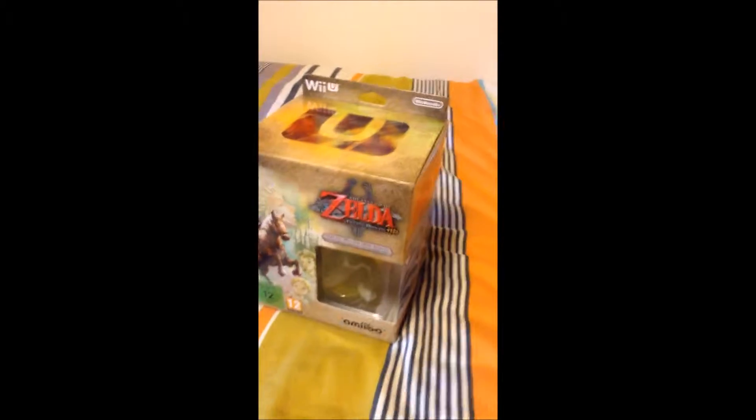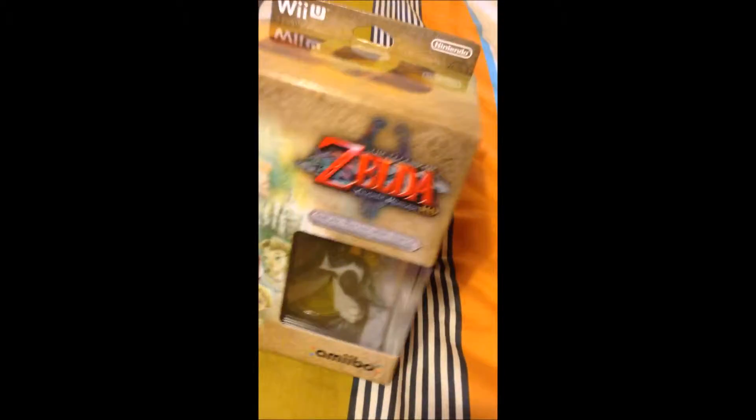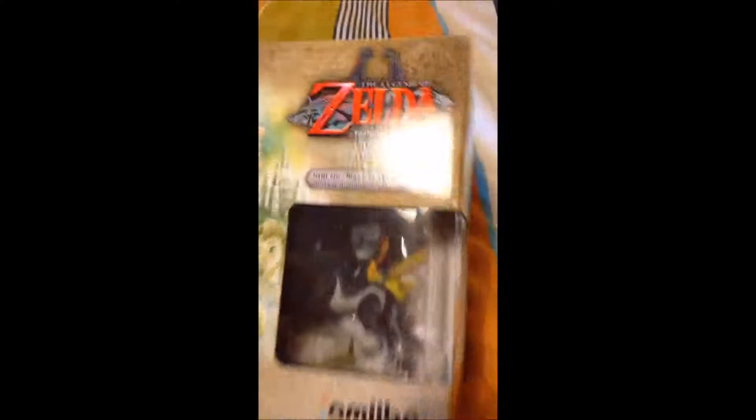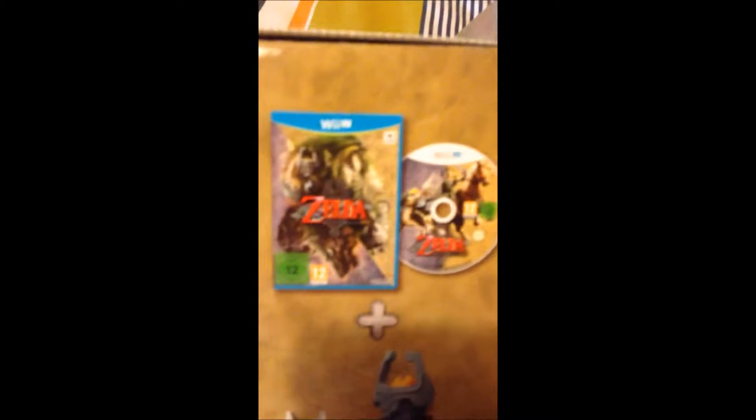Hey, what's up guys, this is Electric Fury and today I have received my copy of Legend of Zelda: Twilight Princess HD. I'm gonna do a quick unboxing for you. So this is the amiibo, as you can see, and this is what comes with the game: the game itself, the amiibo, and because it's the European version I get the soundtrack too.